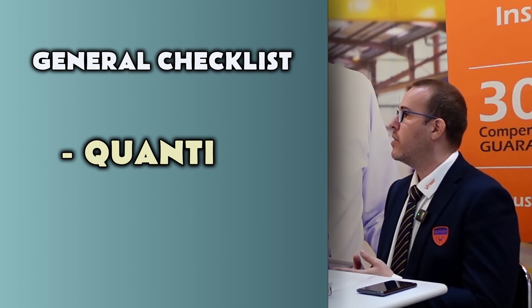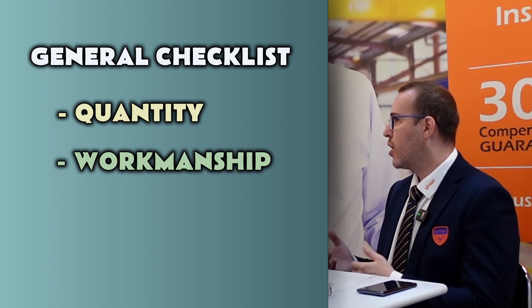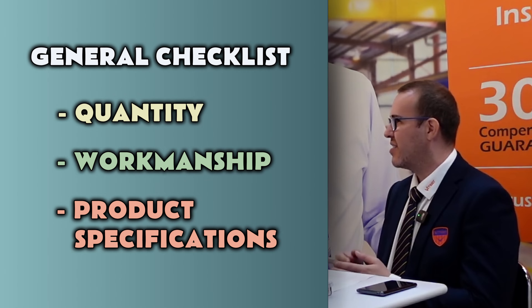We also have a general checklist. The only thing that differs from product to product is the on-site test, which covers checks related to the performance, functionality, and safety of the product. The general checklist covers quantity, workmanship, and product specifications like size, measurements, dimensions, weight, and color.